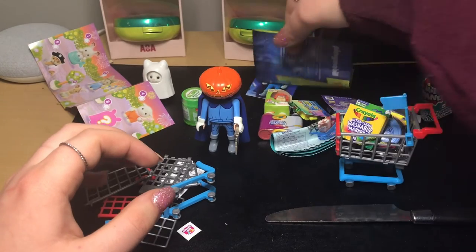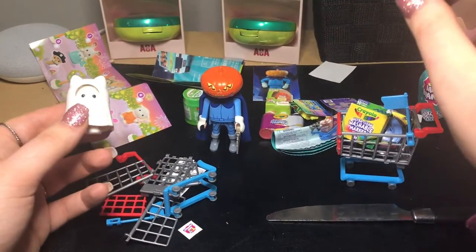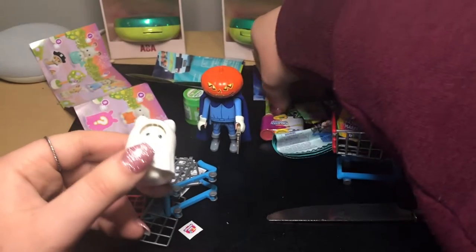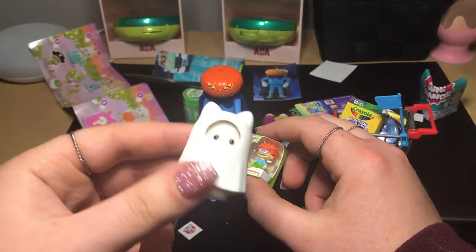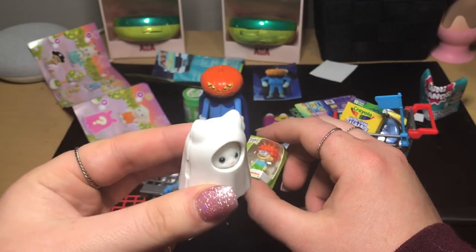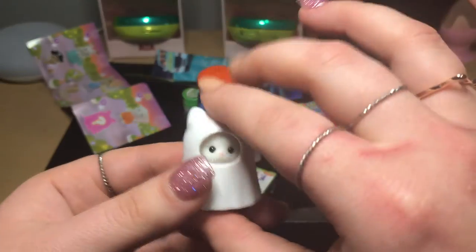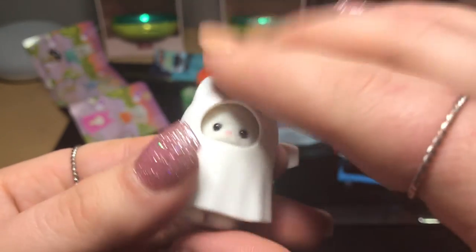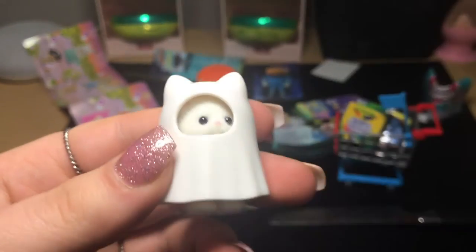Tell me in the comments which toy was your favorite! Honestly, mine is between Chucky and this cute little cat ghost thing — that is adorable and I'm obsessed. I can't wait to go show my boyfriend. Make sure to like and subscribe if you like my content, and hopefully I'll be making another video soon. I'll see you in the future — bye!